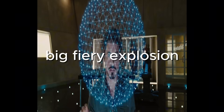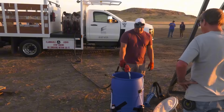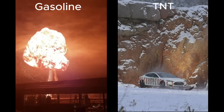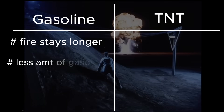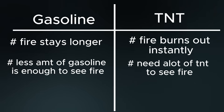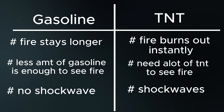So they likely thought a big, fiery explosion would be enough to make it look close to the real footage. Gasoline burns slower and the fire lasts longer than TNT's, making it easier to capture on camera. On the other side, TNT is better at producing shockwaves and throwing off debris — but gasoline cannot do that.